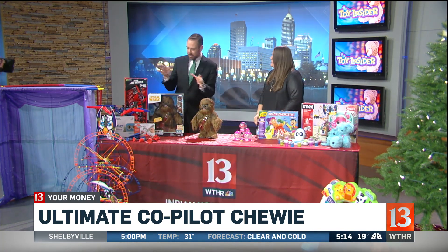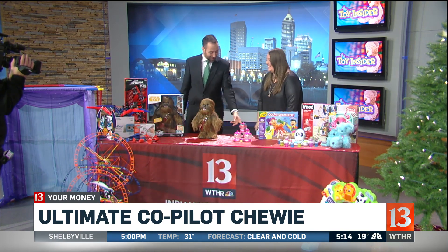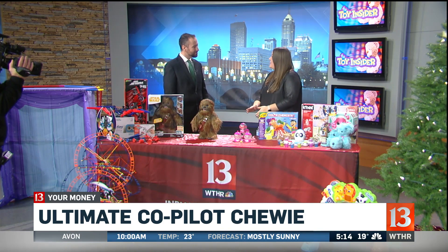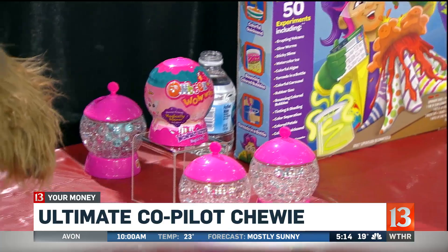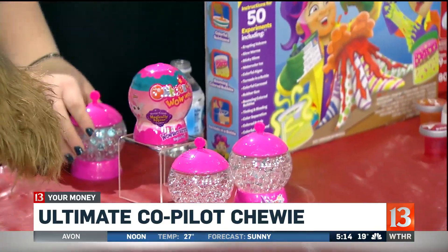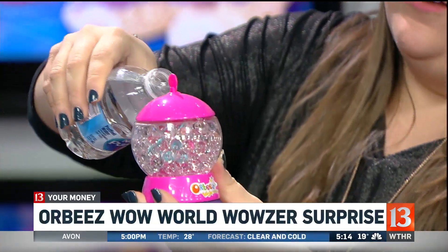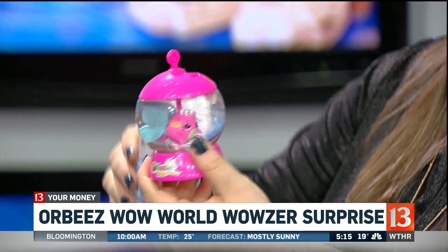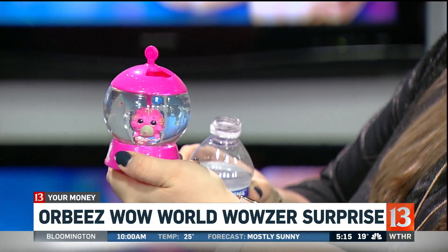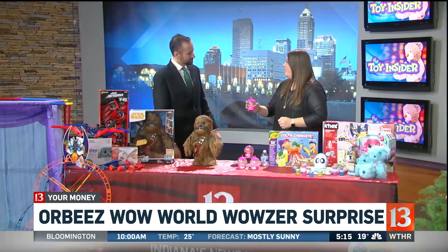What's our next item? These have different price points, and this is one of the most affordable ones — only about $6. This is Orbeez Wow World Wowzer Surprise, and these are collectibles that are all about the surprise reveal. We have this globe filled with clear Orbeez beads, but watch what happens when I pour water into it — it reminds me of a science experience. You'll magically reveal what collectible you have inside. Oh, it's a fish! Yes, you have this little collectible pet. You can take it out and pour the water out so you can do the reveal all over again.